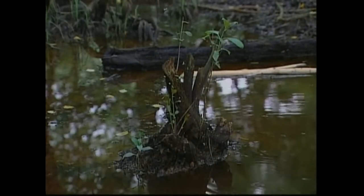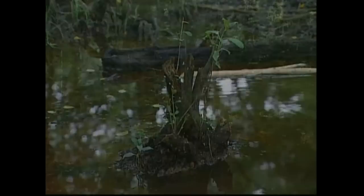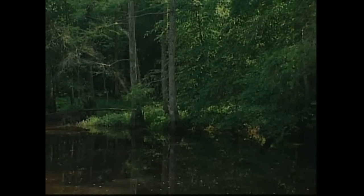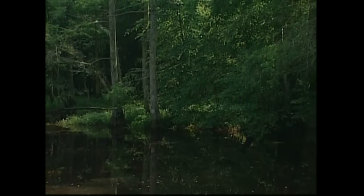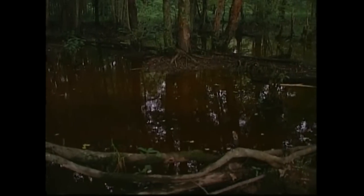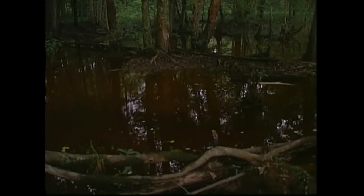Healthy streams typically have an abundance of vegetation and wood that provide habitat for stream life. Sometimes the water becomes stained dark from leaves that fall into the streams but are not flushed away, much like tea leaves stain hot water for us to drink.